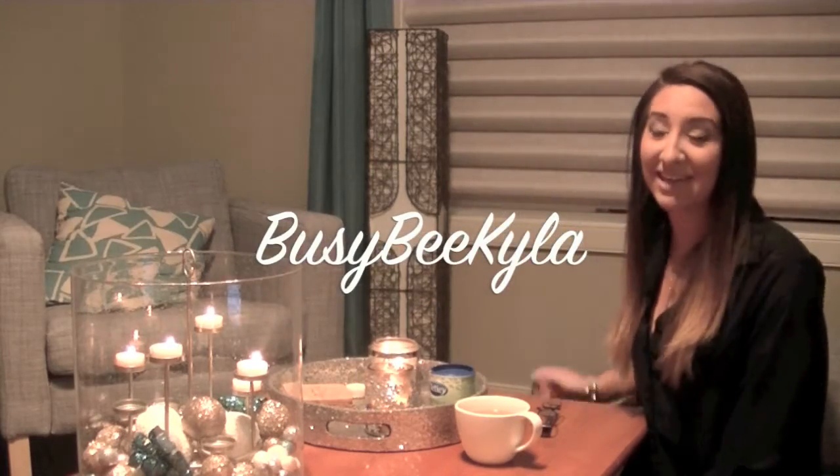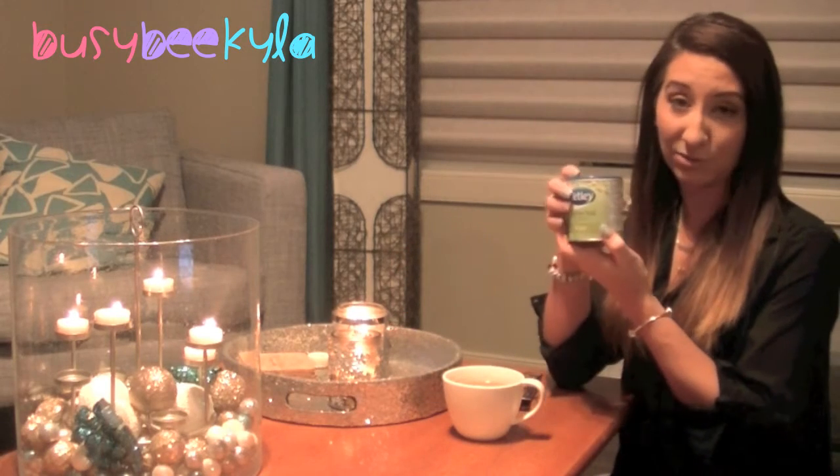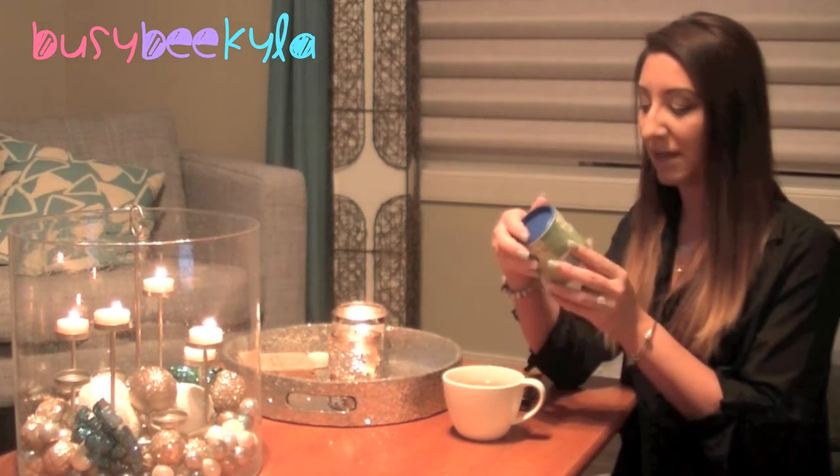Hey everyone, welcome to my channel again. In this video I'm doing a haul from an online website called sheinside.com. I'm going to tell you a little bit about my experience with them, what I ordered, and my overall thoughts and review. The tea I'm having is a Tetley brand green tea — I love green tea, I'm probably obsessed with it.